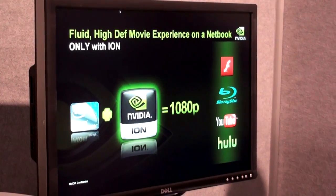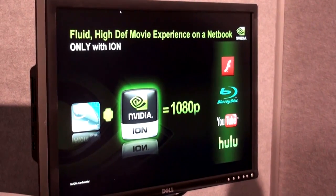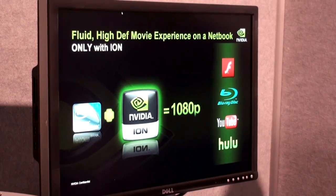One of the things that we're most excited about is the brand-new version of Flash — Flash Player 10.1 — that features GPU acceleration.